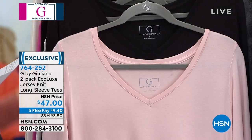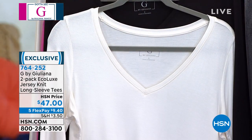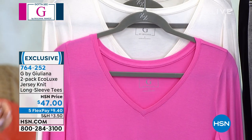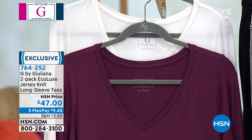Right behind that is the pink frost and the black. Behind that is the black, and this one comes with cream. Behind that is the cream with the bright pink. The cream with that beautiful mauve wine.